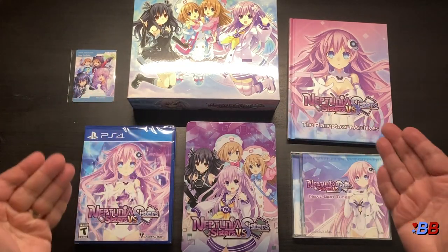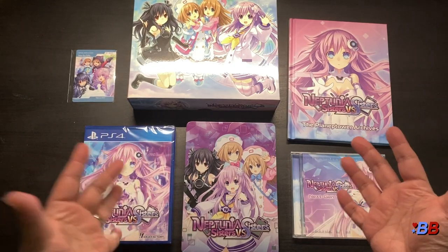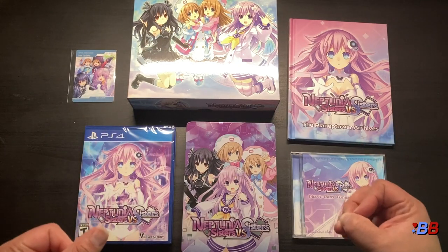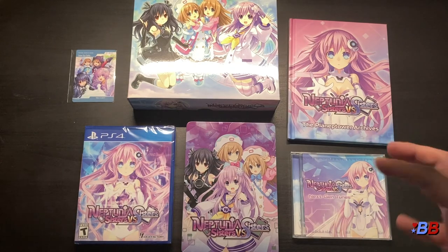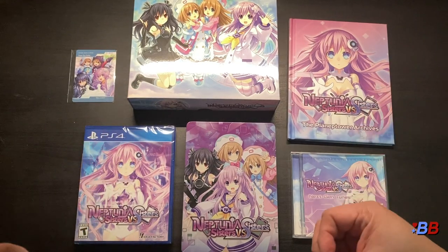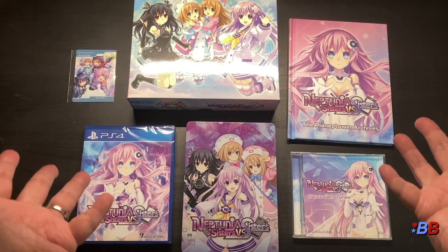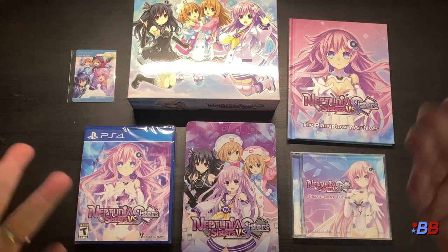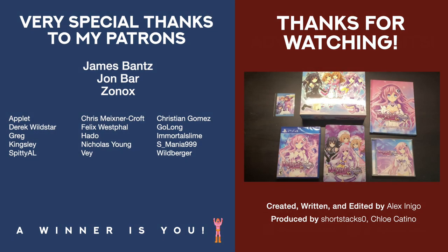And that's really it — those are the contents of the Neptunia Sisters vs Sisters Limited Edition. I hope you guys enjoyed this unboxing. If you want to ask me anything about this limited edition, please let me know in the comments. I'd love to know if you'd rather know what I'm opening beforehand or if the guessing game is working for you. I love sharing the things I get from these companies — it's a blast doing these videos. Thanks for watching everyone, see you in the next video!